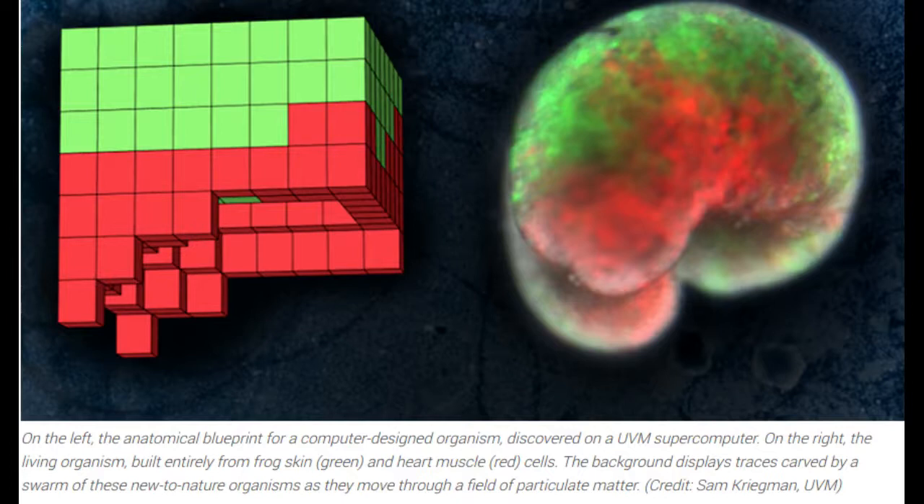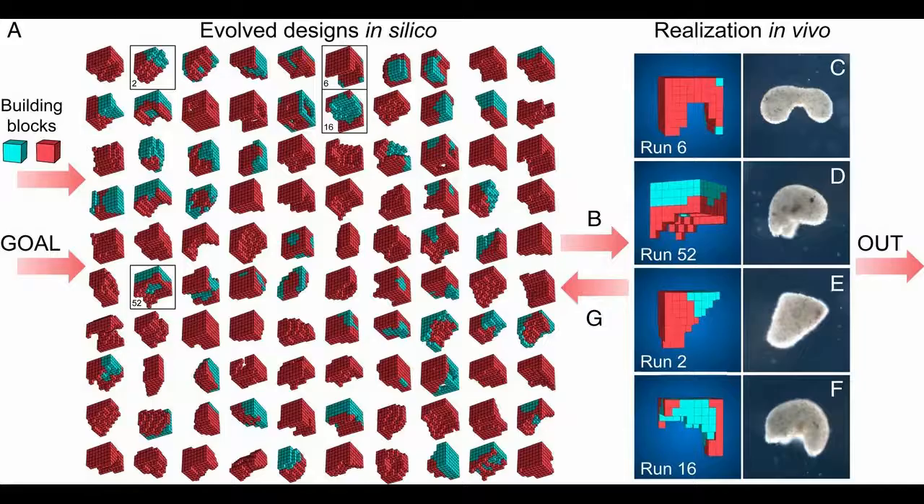These reconfigurable organisms were shown to be able to move in a coherent fashion and explore their watery environment for days or weeks, powered by embryonic energy stores. Later tests showed that groups of xenobots would move around in circles, pushing pellets into a central location, spontaneously and collectively.